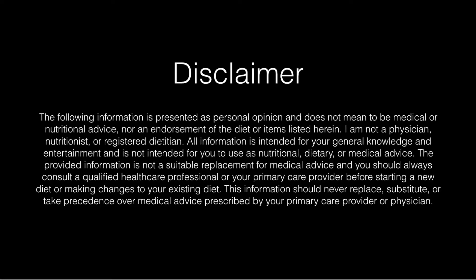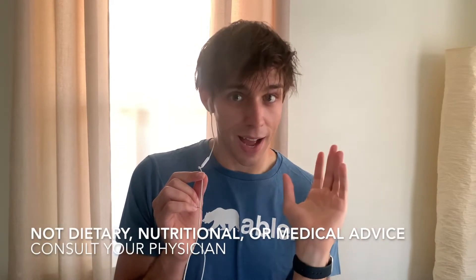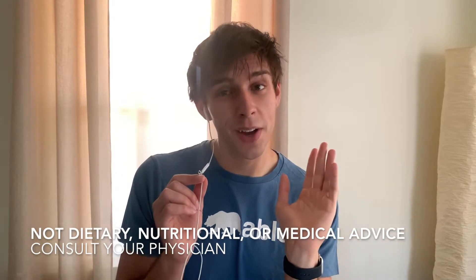Quick disclaimer, just like last week: I'm not a nutritionist, registered dietitian, or physician. This information is not dietary or medical advice. You should speak with your primary care provider or a registered nutritionist or dietitian before making any major changes to your diet or starting a completely new diet. This is just my experience doing keto.